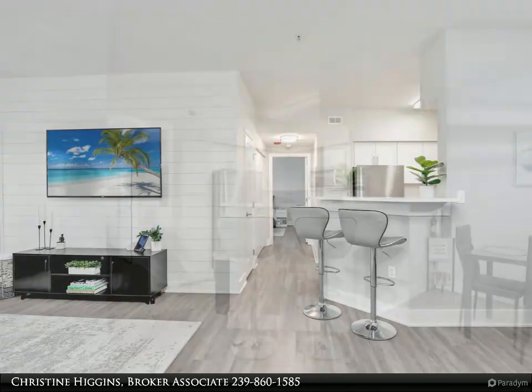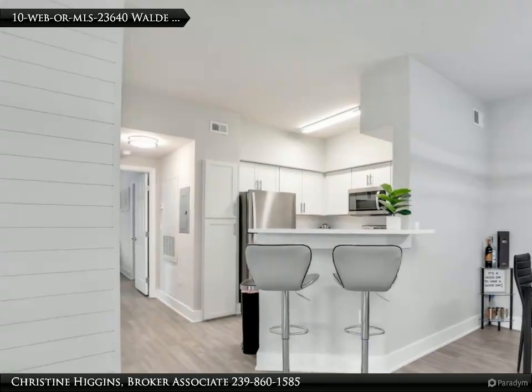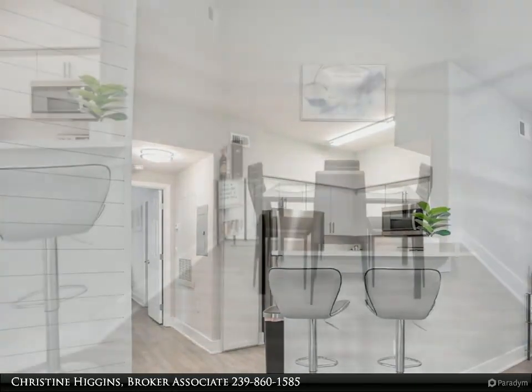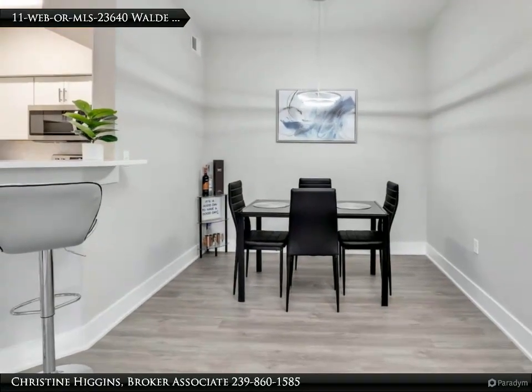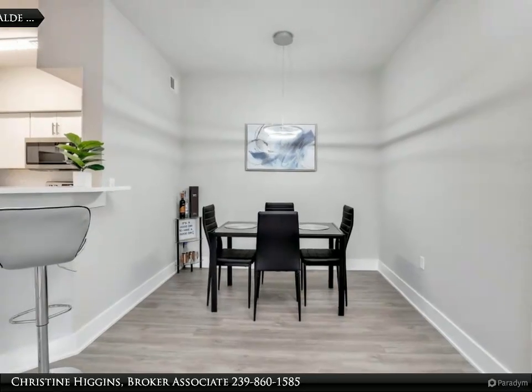The bathrooms have been renovated, boasting new vanities, mirrors, toilets, and shower hardware. And with a new home surge protector installed in the electrical box, as well as all new outlets and light switches and impact windows, you can rest easy knowing your home is safe and secure.